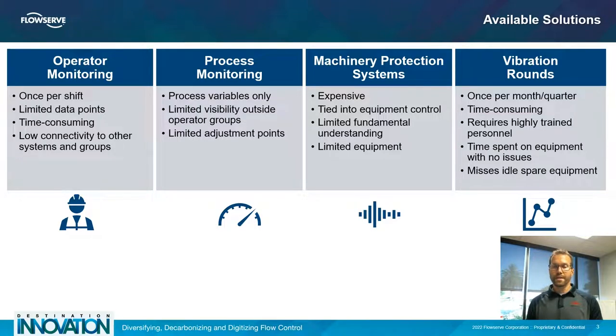There are available solutions in the field right now — simple ones and complicated ones. Operator monitoring is probably the most common and simplest solution, where someone walks around once per shift gathering data. Most of the time this data is very limited. There are some gauges in the field directed at process conditions that need to be monitored, and operators rely on their own senses to find other conditions that might be bad for the mechanical seal or the pump.